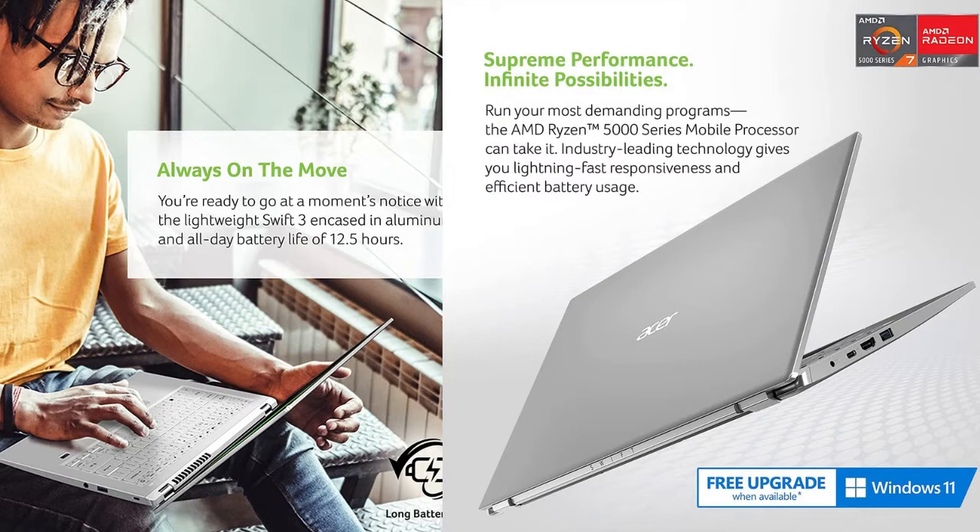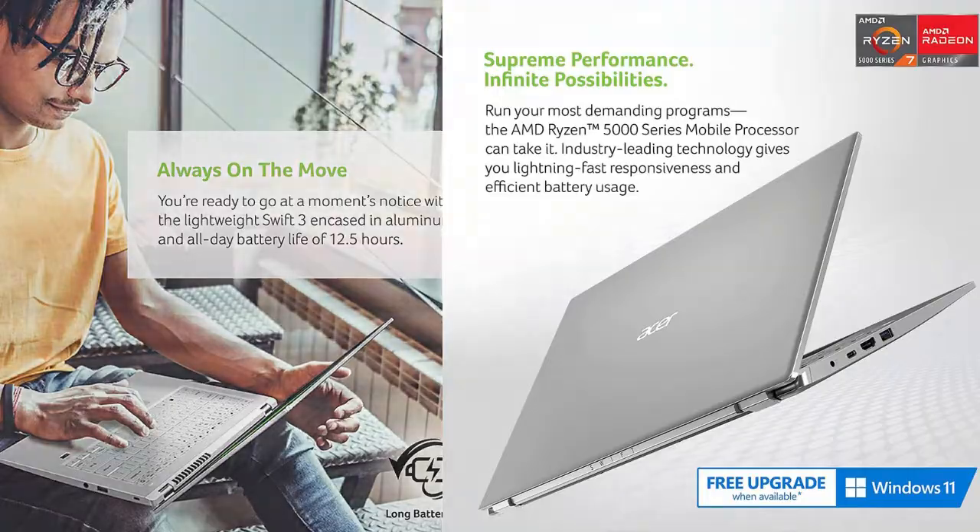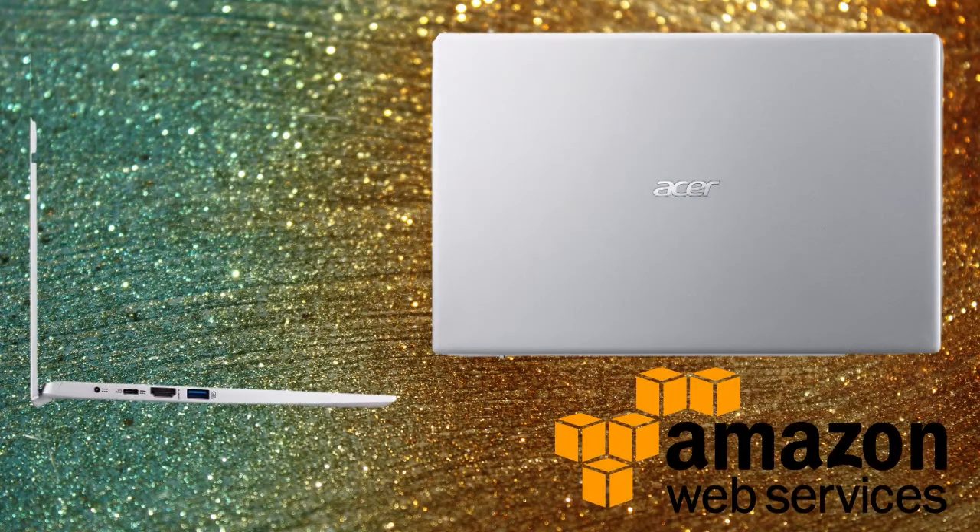Need more? A short 30-minute charge gives you 4 hours of video playback, and even when switched off, the Swift 3 can charge external devices through the USB Type-A port.